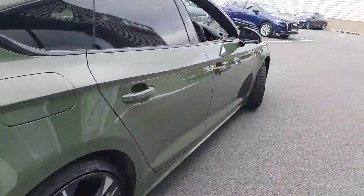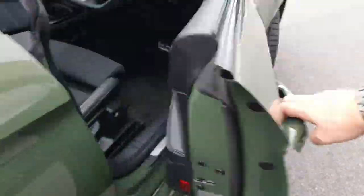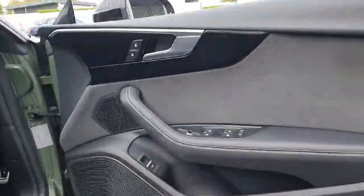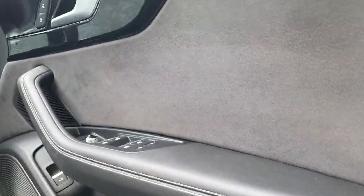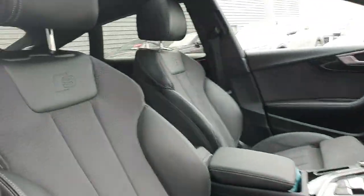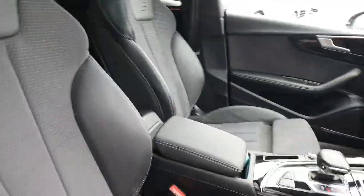Moving inside, we have the signature pillarless doors of the A5. There's an upgraded Bang & Olufsen surround sound system, piano black inlays, and an upgraded extended leather package along the doors. We have S-Line embossed half-leather Alcantara seats, and these seats are heated.